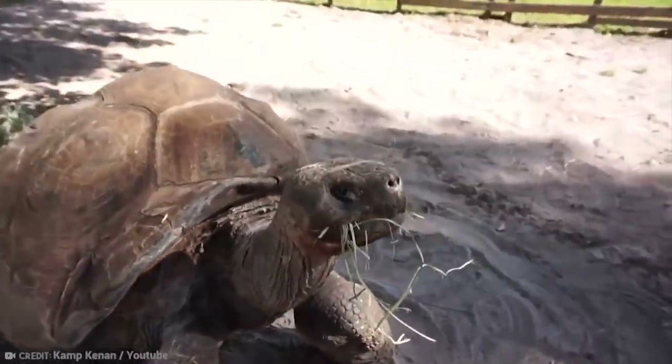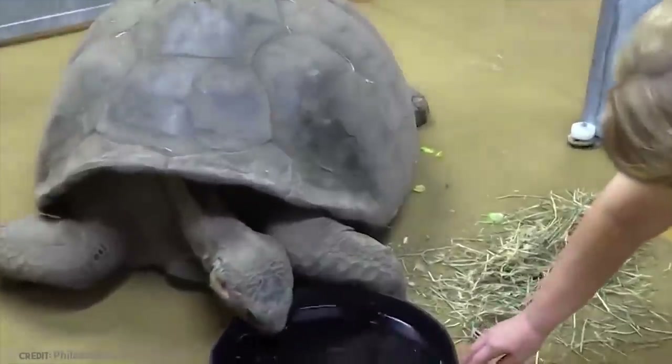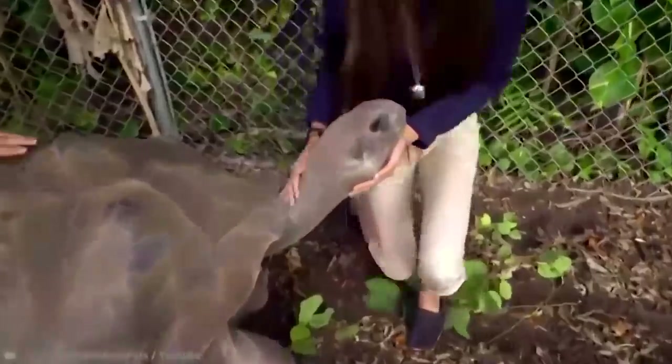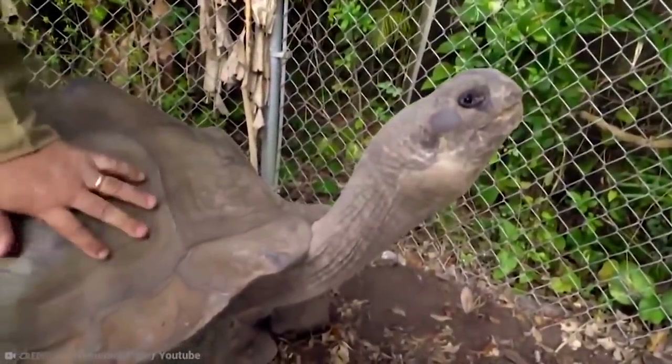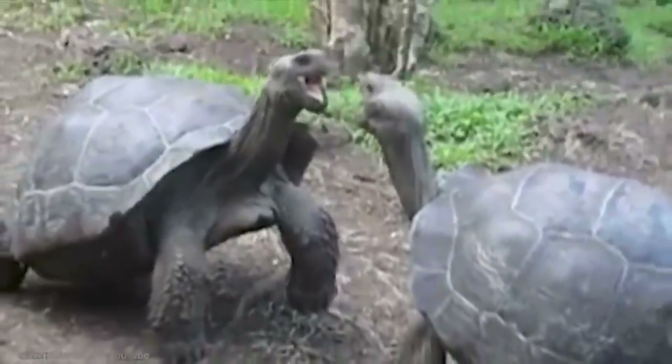They used to be hunted for their meat and shells, and in the present day the destruction of their habitats and over-tourism has contributed to a decline in their numbers. However, these gentle giants have to be one of the most amazing examples of a massive animal, and they're just so adorable as well, aren't they?